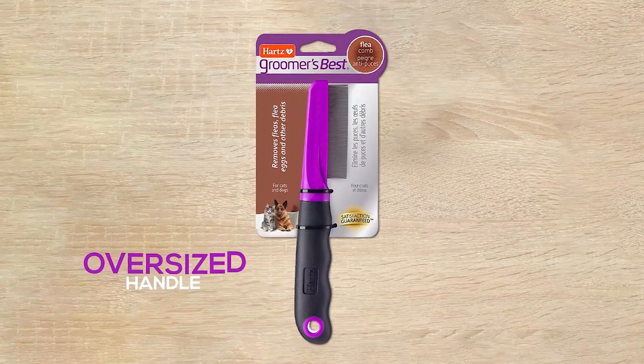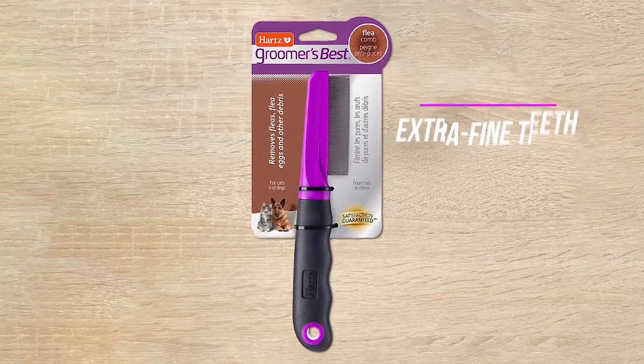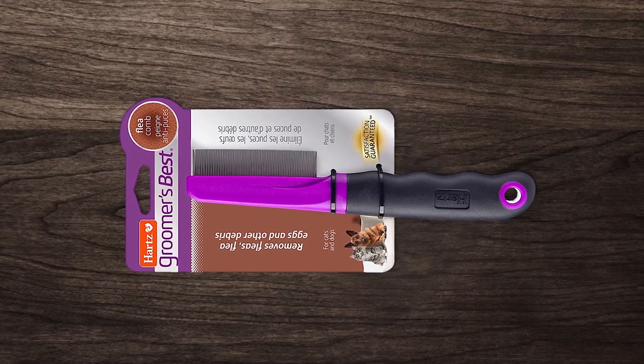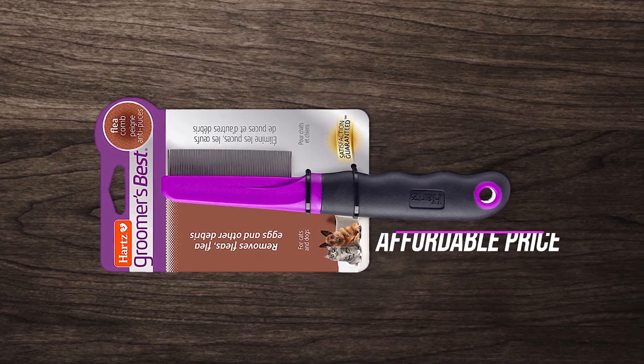Number one, most popular: Hartz Groomers Flea Comb. This comb is a budget-friendly yet effective solution for flea removal. The oversized handle with a rubber grip provides comfort while brushing your pet's coat. The comb's extra fine teeth are perfect for removing fleas, flea eggs, pet dander, and loose hair, making it a versatile tool for maintaining your pet's grooming. It's particularly useful for detangling long-haired coats before flea removal. Overall, this flea comb is a valuable addition to any pet grooming kit, and its affordable price makes it accessible to all pet owners.